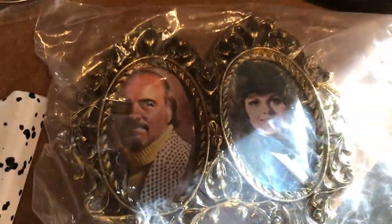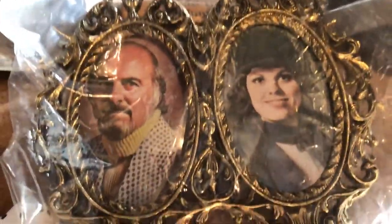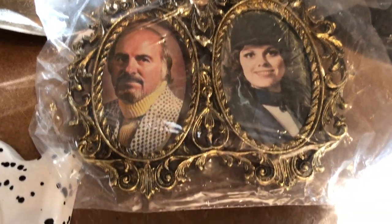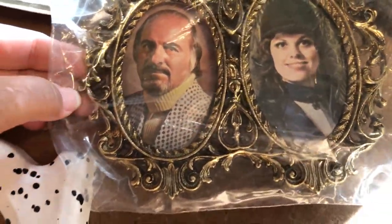Oh, I love this too — a nice retro part of my life. There's a retro frame with retro people in it. A double frame with the antique gold looking metal.